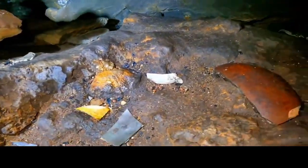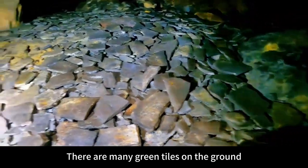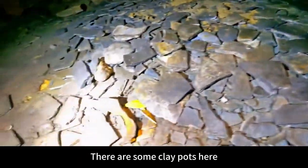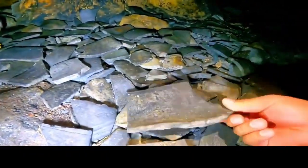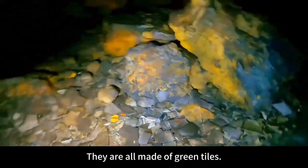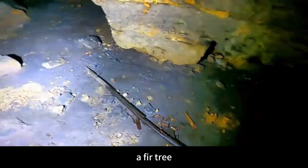There are some more things here — porcelain, fragments of clay pots. There are many green tiles on the ground and some clay pots here. Why are there tiles in this cave? They are all made of green tiles. What is this? A fir tree.